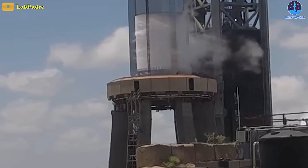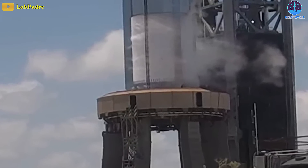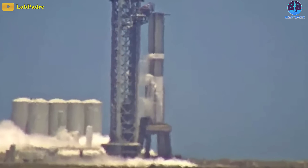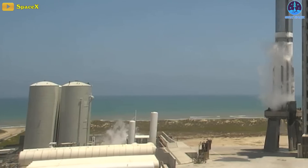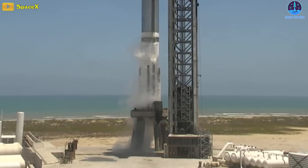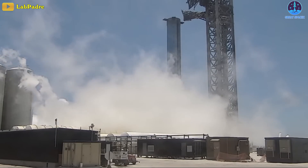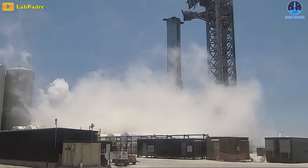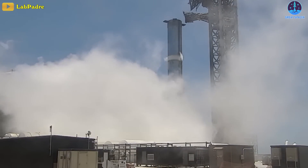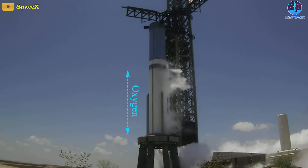The company began the process of fueling the rocket early Sunday morning but encountered an issue when chilling the lines that run to the rocket. A red team was sent back to the pad to perform repairs. After repairs were completed, the red team departed and SpaceX pulled up their fuel tank farm again after a couple of hours of chilling the fuel lines.